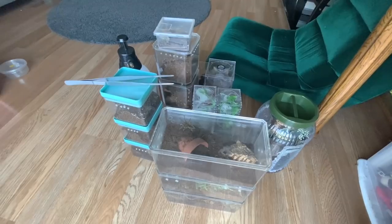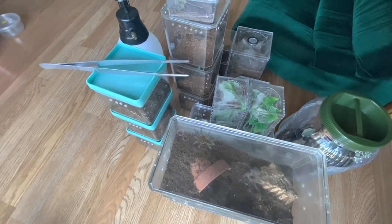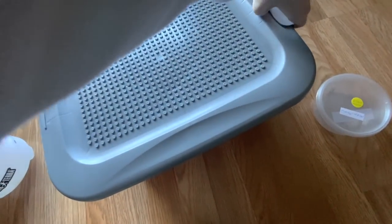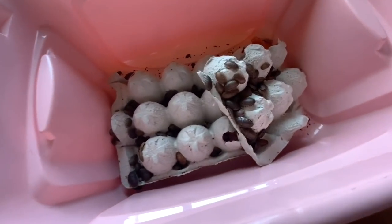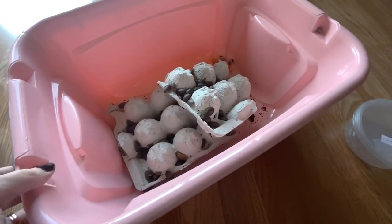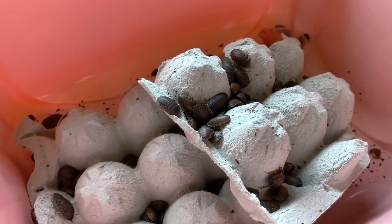Let's get right into it. These are all the tarantulas we're going to try to feed today - I've mostly grabbed smaller tarantulas, larger slings and some juveniles, which I thought would be best for the medium-sized roaches. Here is where I'm currently housing the roaches - about 200 dubia roaches, and I've already fed some off to various animals. What I really like about dubia roaches is that they're so much easier to keep alive than crickets, especially for long periods of time.